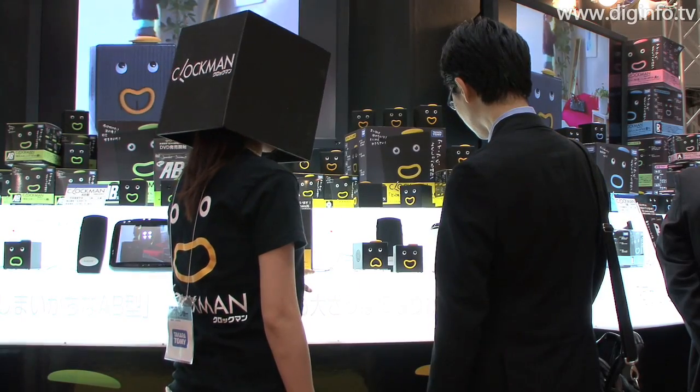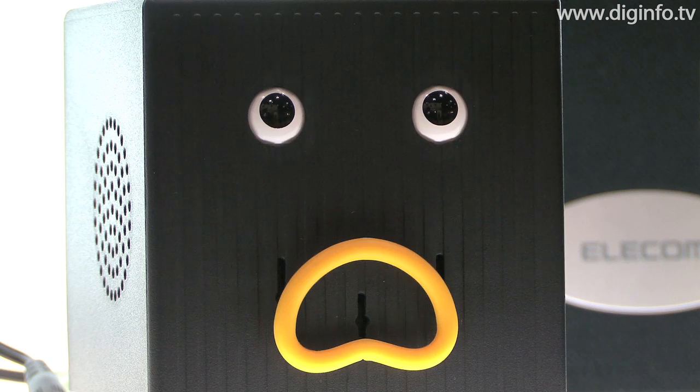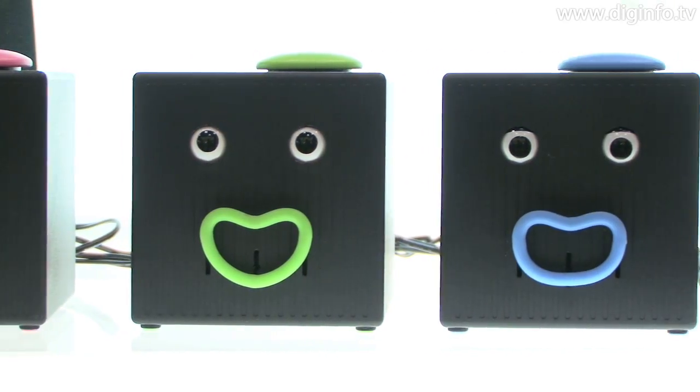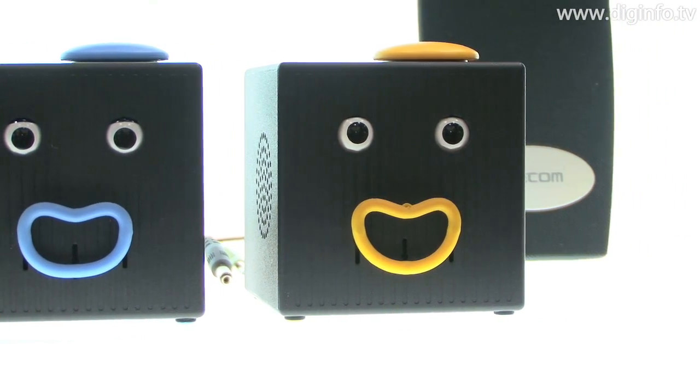Tommy's Clockman is a talking character clock based on four blood types. You get Clockman to talk just by pressing the button on his head. He tells you the right time and says lots of other things.